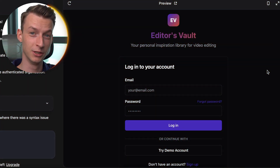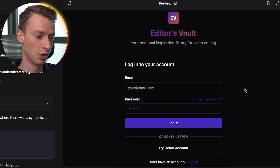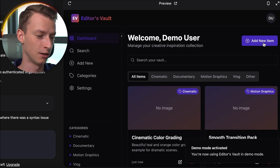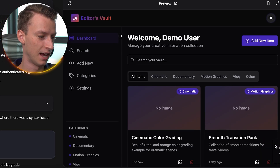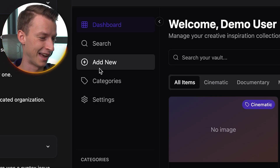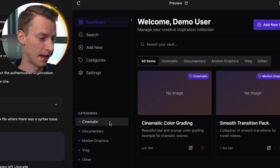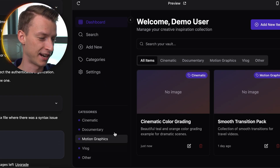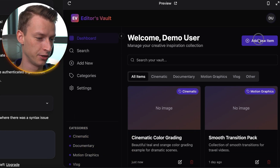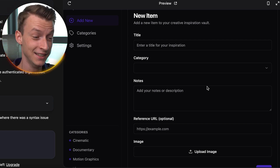It's actually done building the first version of our web app, and it looks pretty damn good. First thing we have is an actual login section. I'm just going to try it with a demo account — and boom, there we go. We have a dashboard, a search feature, I can add new tags, and categorize different items. There's even a settings section, and it already made some categories for me like cinematic, documentary, motion graphics, and so on.